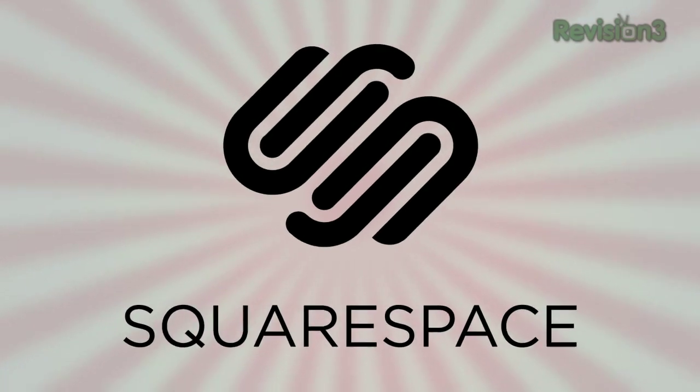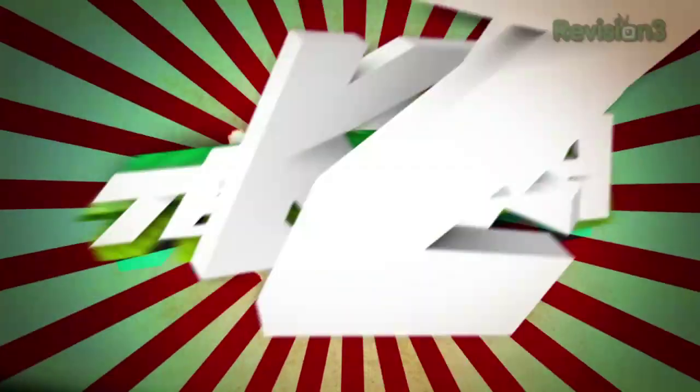Today's TechSolo Daily is brought to you by Squarespace. Welcome to TechSolo Daily, I'm Veronica Belmont.